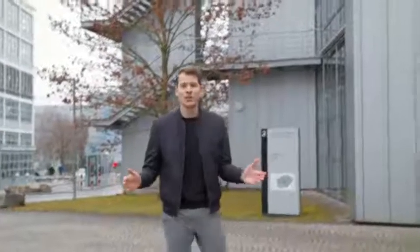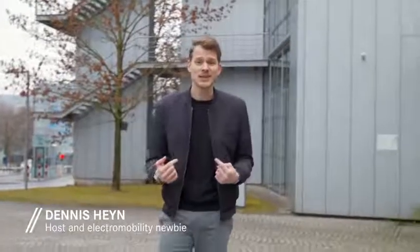Hi everyone and welcome to the very first episode of EQ Enthusiasts. My name is Dennis. I usually work in the communications department of Daimler, but in this format I take you behind the scenes of Mercedes EQ. I show you the latest innovations and the most fascinating products, plus the people behind them. And that's why we're here in Sindelfingen at the Mercedes-Benz Design Center.